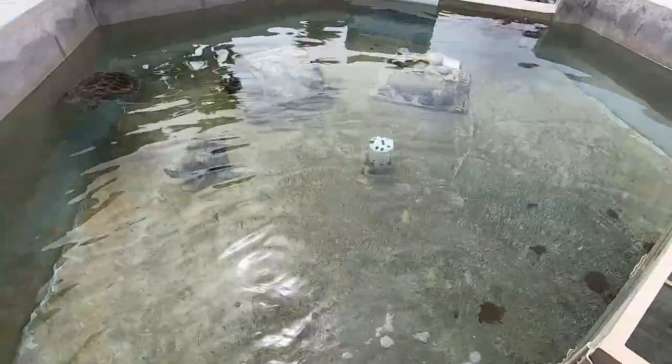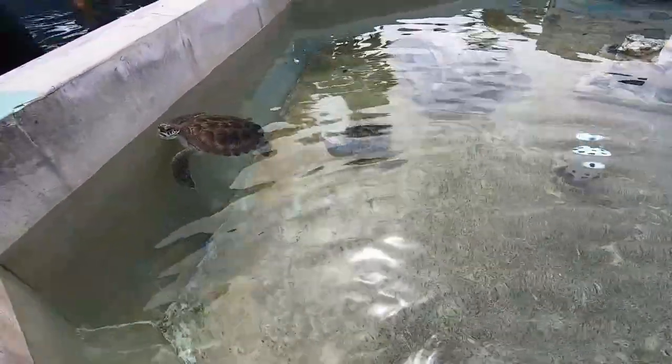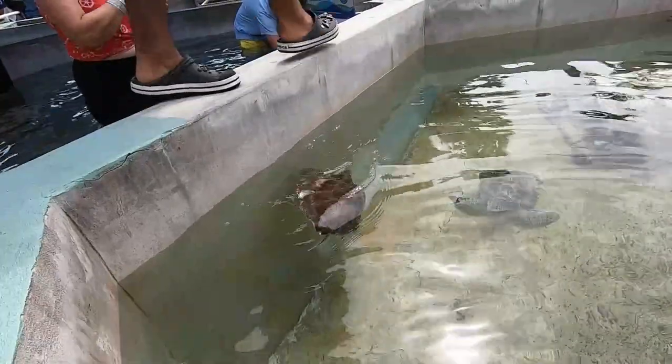The guided part was relatively quick - it was more like an orientation. We learned information about the turtles and now we're free to explore. Our tour does include lunch, so we'll be doing that around 11 o'clock. Oh, look at these - they're like babies! Look at this one, a very curious fellow. Now it's time for the really fun part - we'll actually get to stand in the basin with the turtles and touch them.